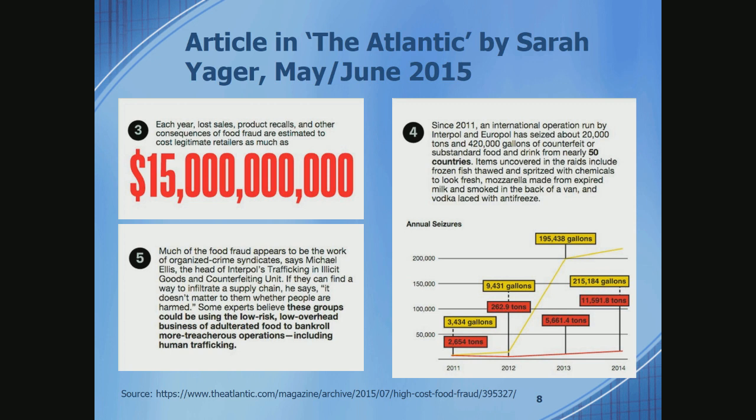The amount of stuff that's seized is quite amazing. In Europe alone: 20,000 tons and 420,000 gallons of counterfeit or substandard food and drink. Some examples include frozen fish thawed and spritzed with chemicals to look fresh, mozzarella made from expired milk and smoked in the back of a van, and vodka laced with antifreeze. So as I say, I hope you've had lunch.